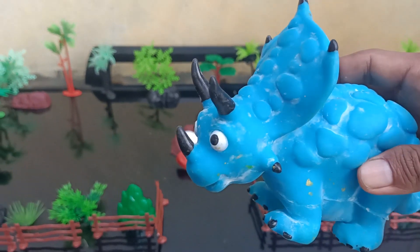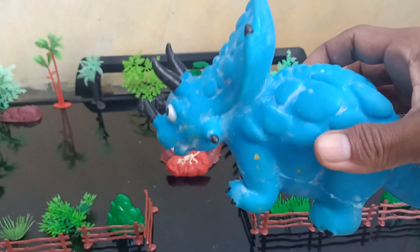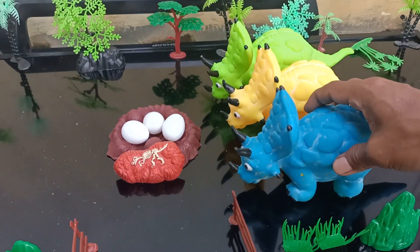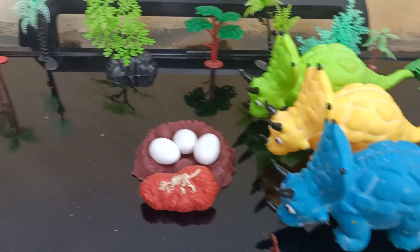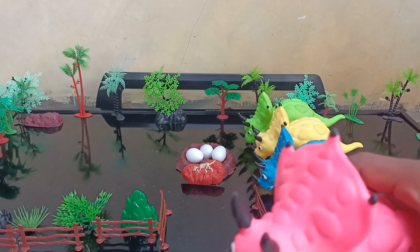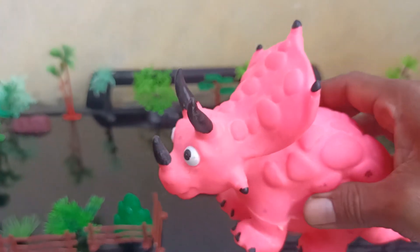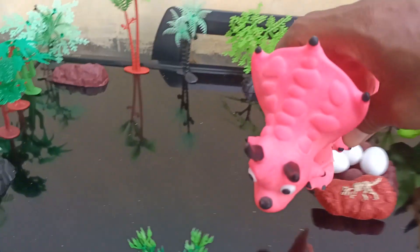Wow, this is an amazing dinosaur Triceratops blue color. Okay guys, wow amazing! This is an amazing dinosaur Triceratops pink color. Okay guys, very amazing! Let's take a look in here.